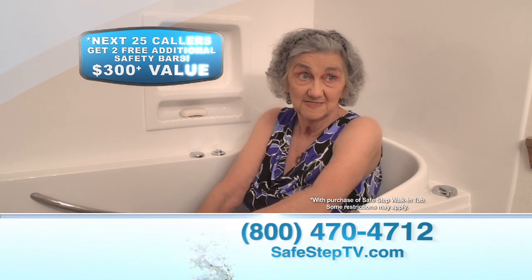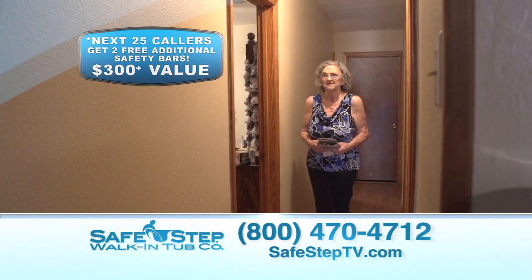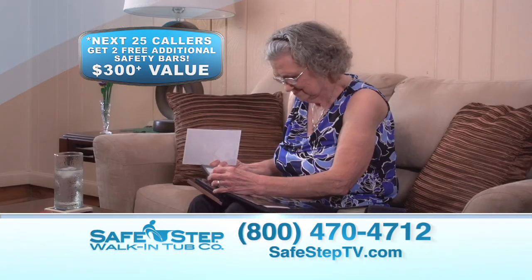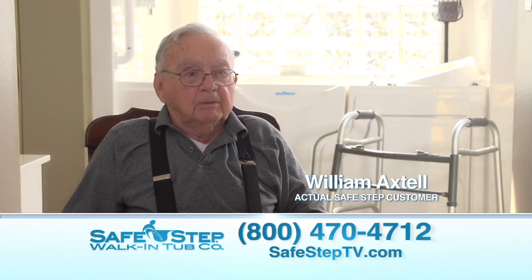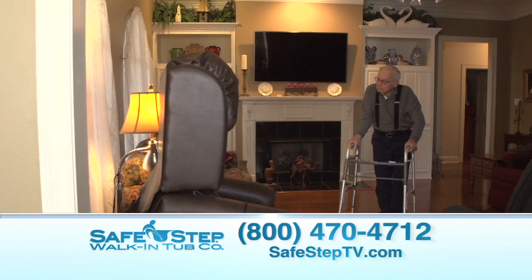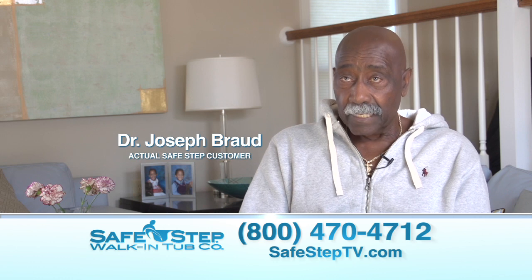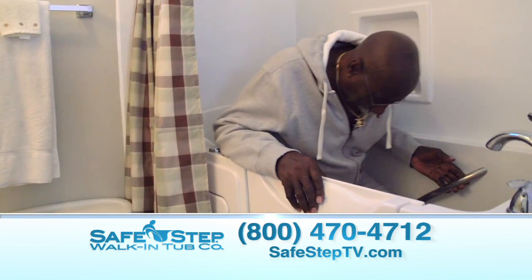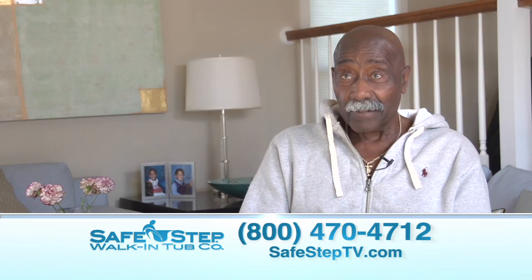This tub means that I can stay in my home. I don't have to look forward to going to a nursing home or having someone come in and take care of me. It's very important to be independent — if you don't believe it, wait until you're my age. I love my Safe Step tub. I'm having the time of my life with it, and I'm enjoying paradise.